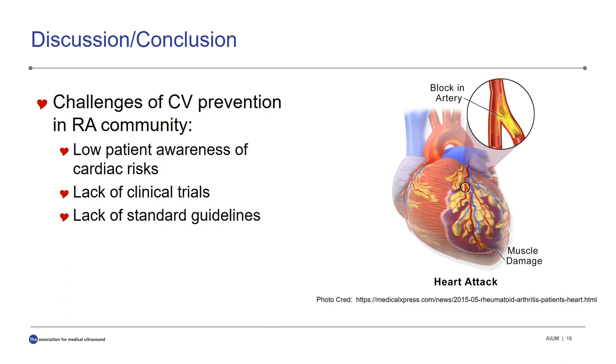To conclude, rheumatoid arthritis patients remain at a high risk of cardiovascular disease, which may go undetected due to low patient awareness of cardiac risks, lack of clinical trials available to physicians, and a lack of clear guidance for rheumatologists to refer their patients for cardiac screening. We hope our study increases awareness of cardiac complications in the arthritis population and brings to light the disparity between risk and management of cardiac disease. Cardiovascular disease has shown to be an oftentimes silent killer in the rheumatoid arthritis population, and we hope our research disrupts the silence and makes some noise regarding the life-saving importance of establishing a standard of care for these patients.